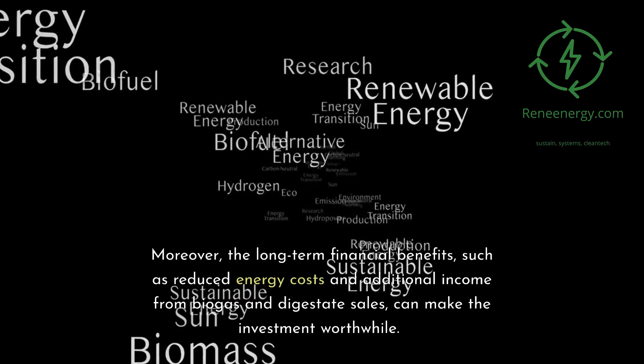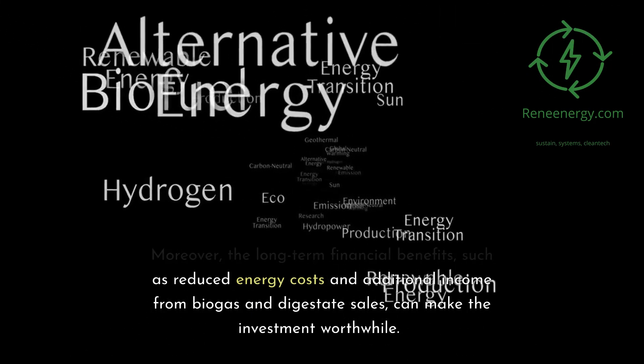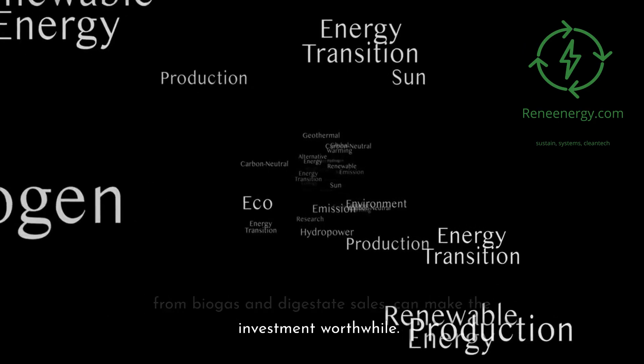Moreover, the long-term financial benefits, such as reduced energy costs and additional income from biogas and digestate sales, can make the investment worthwhile.